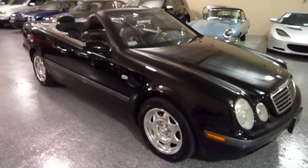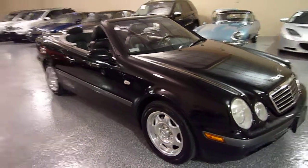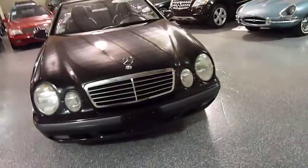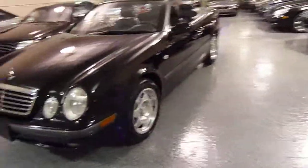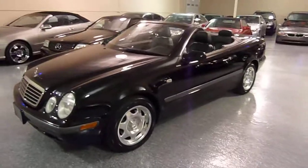Classic Mercedes convertible, still in great shape with many miles left on this one. Thank you for your time and be sure to call us if you have any further questions about this vehicle.